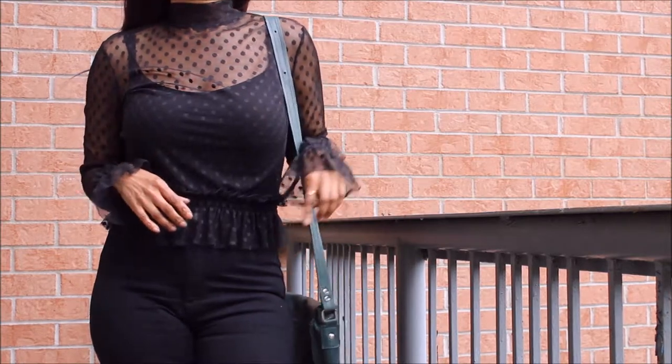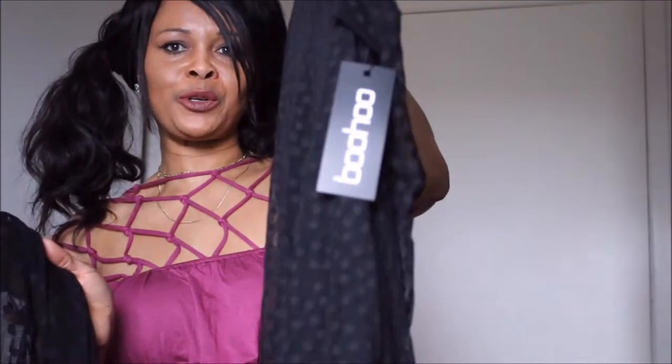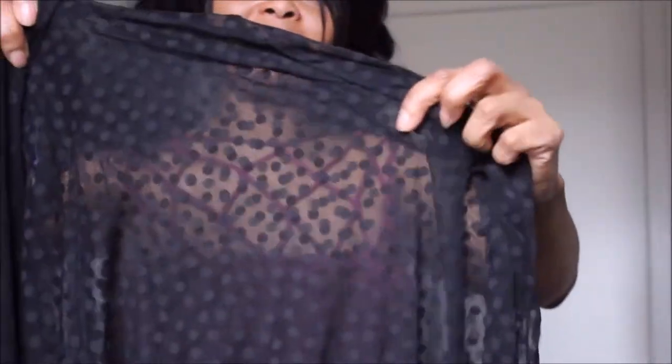And you can see how similar they are — this is the piece from Boohoo and this is the piece from Zara. Very similar design.